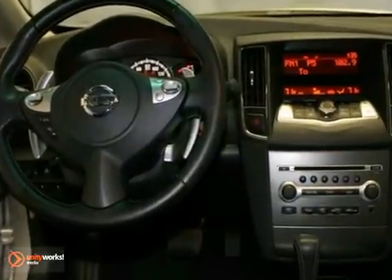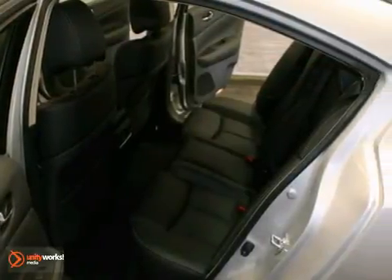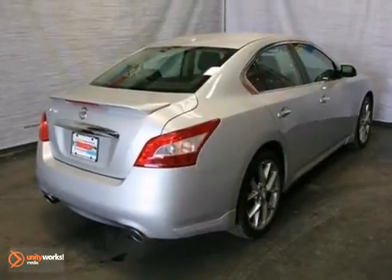It also has stability control, a heated steering wheel, and tow hooks. The sunroof and remaining warranty make it hard to pass up.